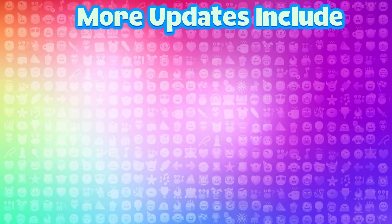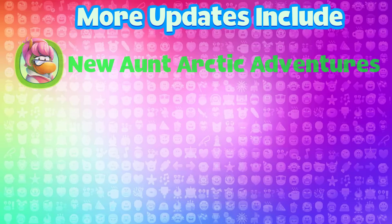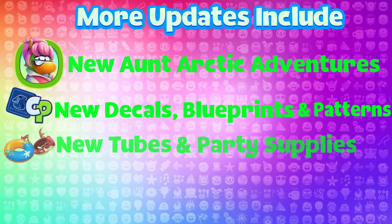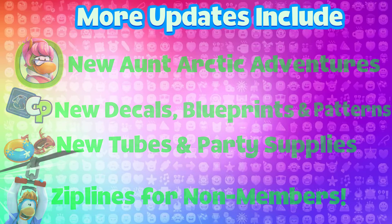More updates include new Antarctic adventures with new characters, new decals, blueprints and patterns, new tubes and party supplies, and finally, zip lines are available for non-members too.